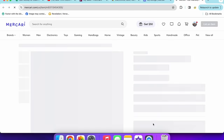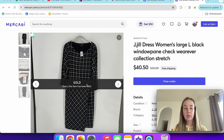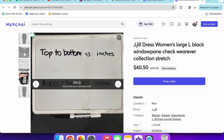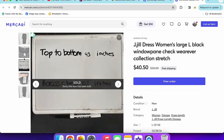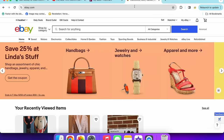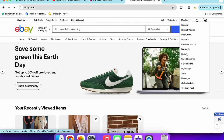The last Mercari sale was this J.Jill windowpane check sweater in a women's size large. It sold for $40.50. I got it off a new rack. It sold in about two months. Since it was new with tags and a larger size, and part of the Wearever collection — which seems popular with J.Jill shoppers — I thought it would be worth picking up. Now let's move on to eBay.